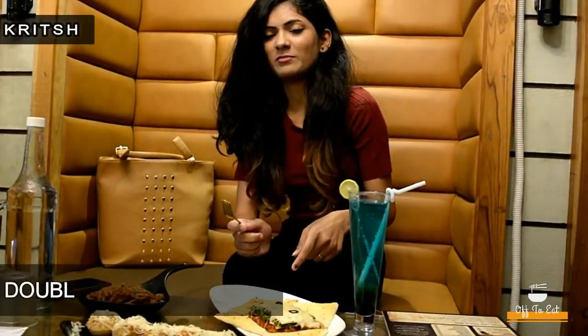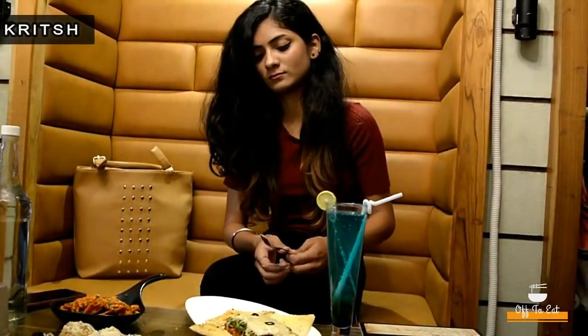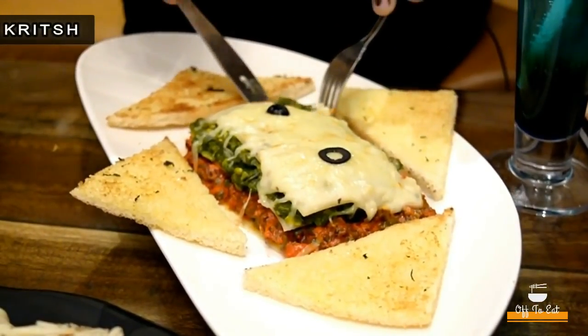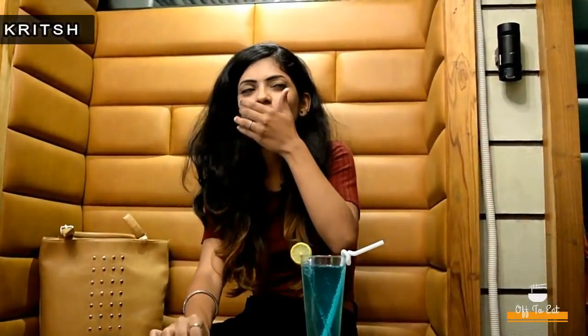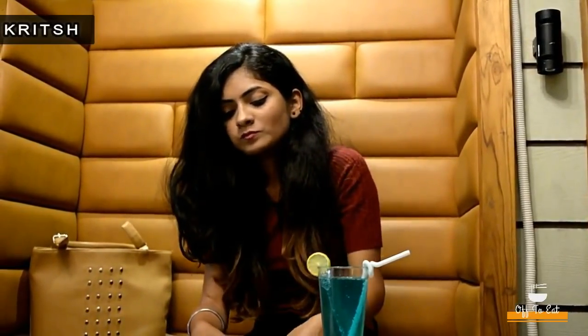Now I'll be trying the double layered lasagna. I can really feel the cheese. Although there is no pasta in it, it's totally worth a shot.